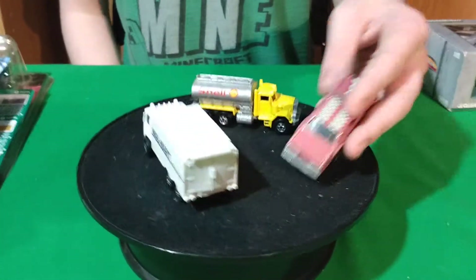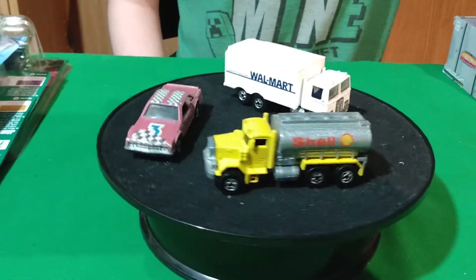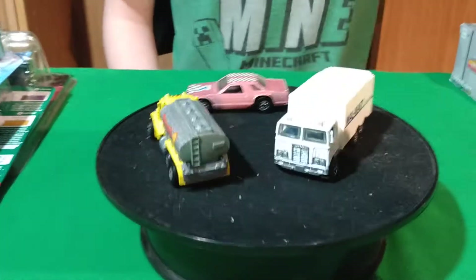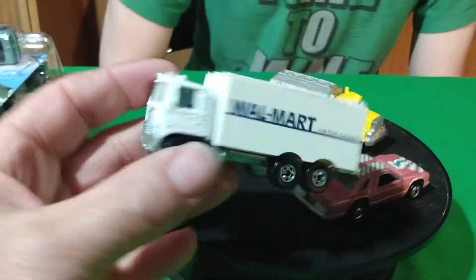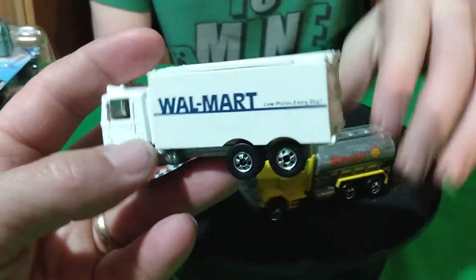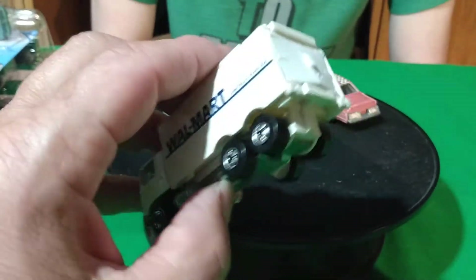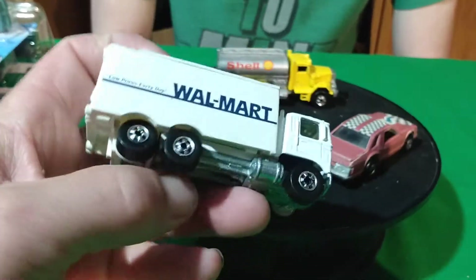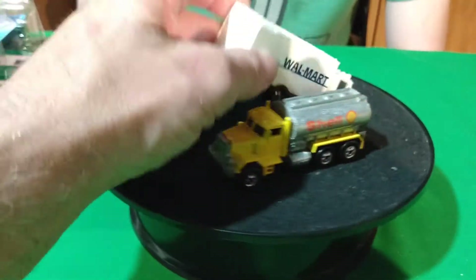I think this one might be a color changer — I think the Fairmont's a color changer. I paid $25 for all three of these. This is the one I think is worth the most money — this Walmart one. I've only seen it in a package with the building, and I haven't seen it for less than $50. So I paid $25 for all three — really a good buy.